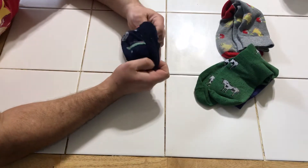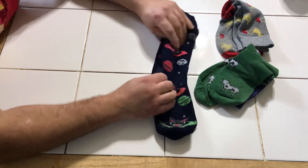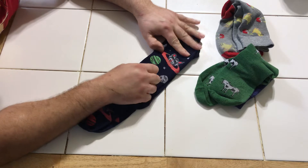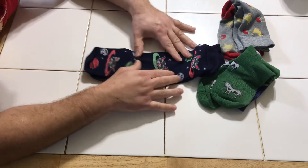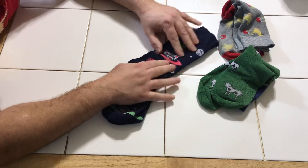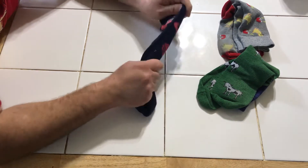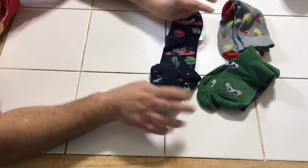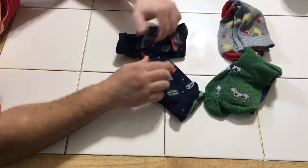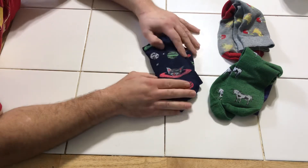Now for my favorite — intergalactic space cat socks. I absolutely love these. Look at these, they're my intergalactic cat socks — space cats, intergalactic cat socks. They're the best because they're intergalactic space cats.